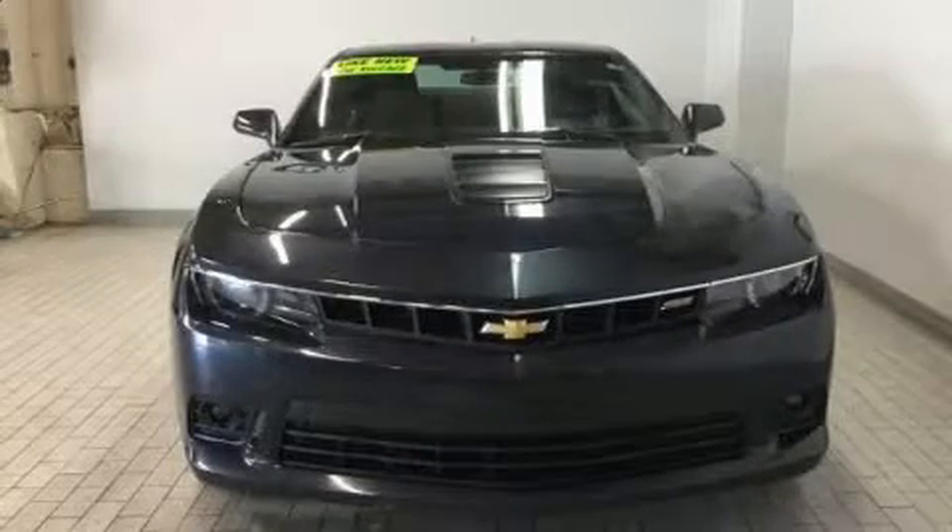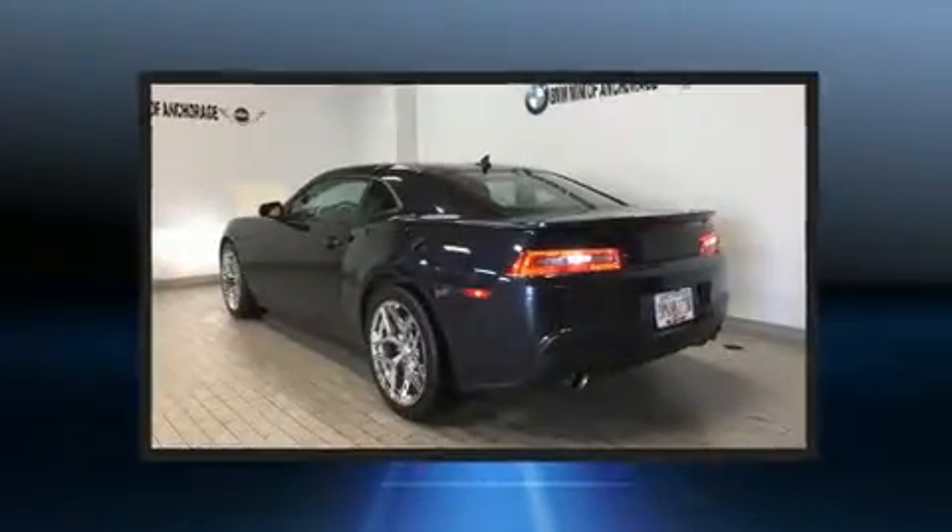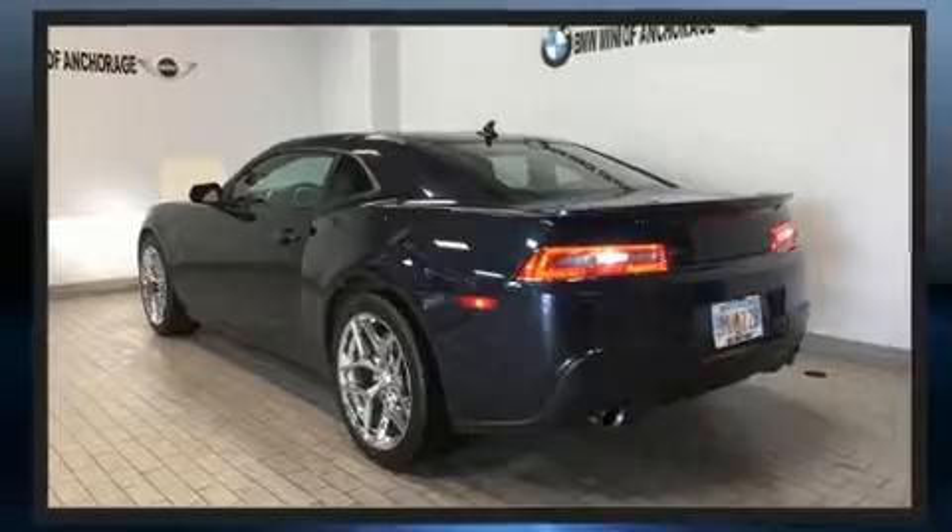Discerning drivers will appreciate the 2014 Chevrolet Camaro. With fewer than 35,000 miles on the odometer, this car stands out from the crowd, boasting a diverse range of features and remarkable value.